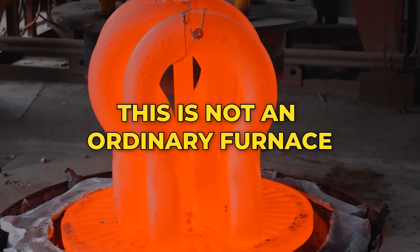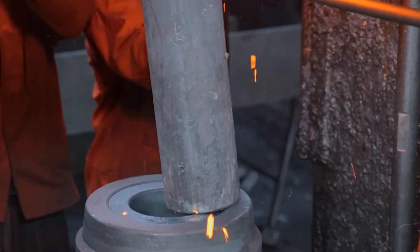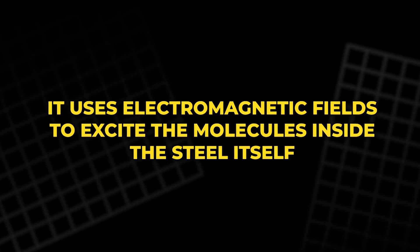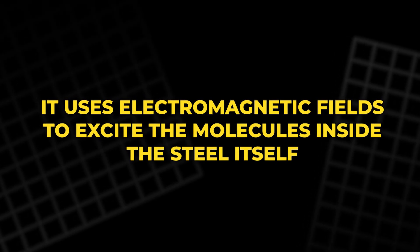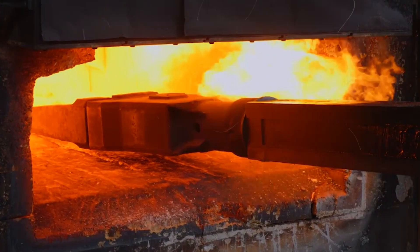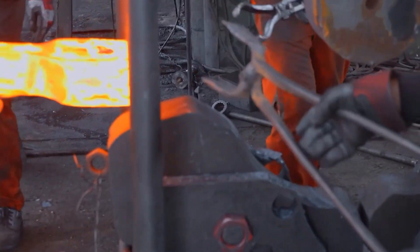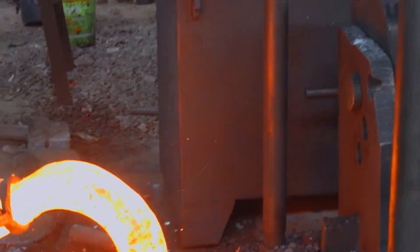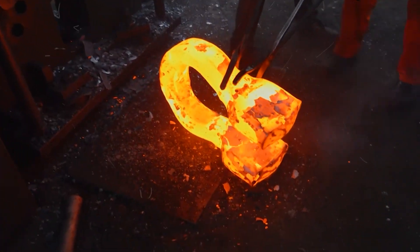This is not an ordinary furnace. It doesn't burn with flames. Instead, it uses electromagnetic fields to excite the molecules inside the steel itself, heating it from the inside out. The cold grey metal turns red, then orange, then yellow, until it glows like a piece of captured sun.